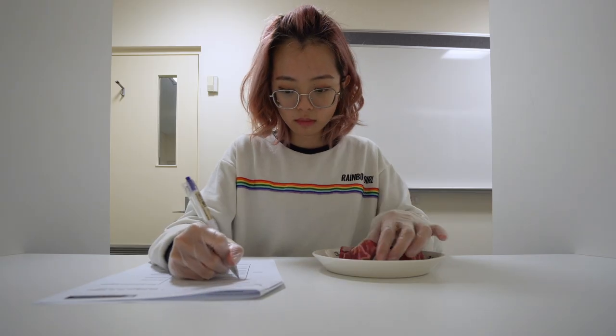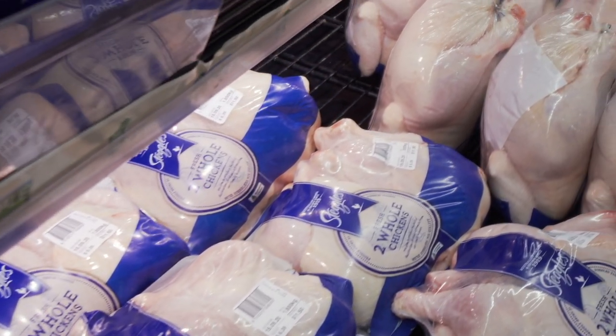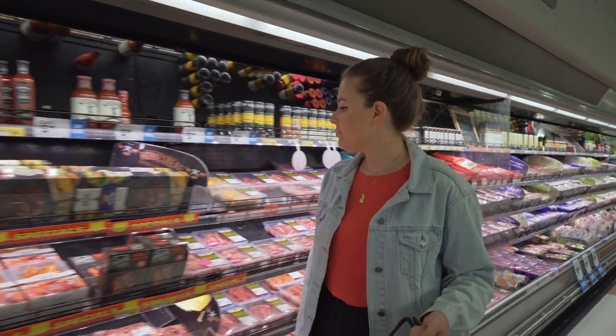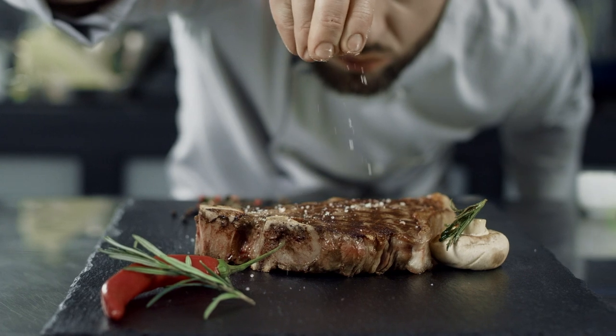The technology also has potential in the small goods market and with non-red meat products such as chicken and turkey. It's an innovation that will help Australia maintain its position as a world leader in meat processing and export.